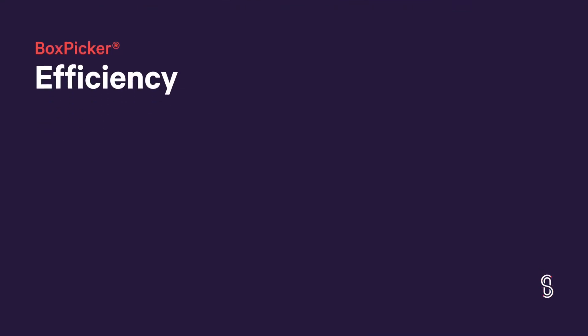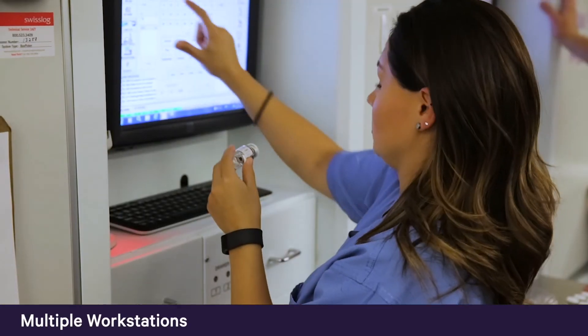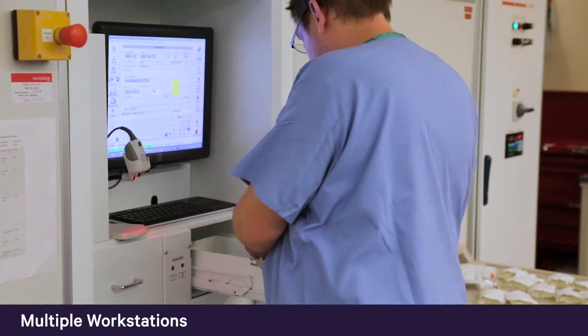Adding to the safety and flexibility of BoxPicker, loading the system is extremely efficient. Multiple workstations means users never have to wait. While one user picks medications, another can load or return items into the BoxPicker.